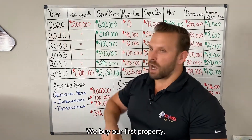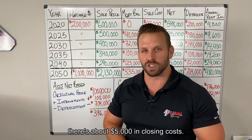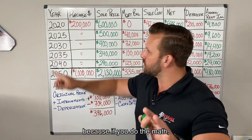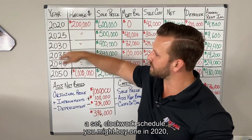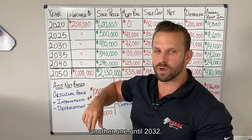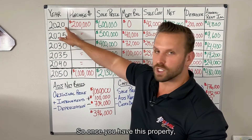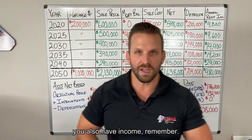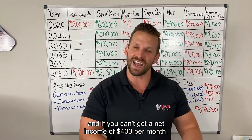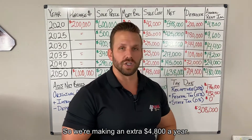It's 2020 — we buy our first property for $45,000. We put 20% down and there's about $5,000 in closing costs. Once you have this property, your life gets a little easier. This doesn't have to be a set clockwork schedule — you might buy one in 2020, maybe one in 2022, then not another until 2032 depending on the market. We're going to say you're getting a net income of $400 per month. If you can't get $400 net per month, it's probably not the greatest investment. So we're making an extra $4,800 a year.